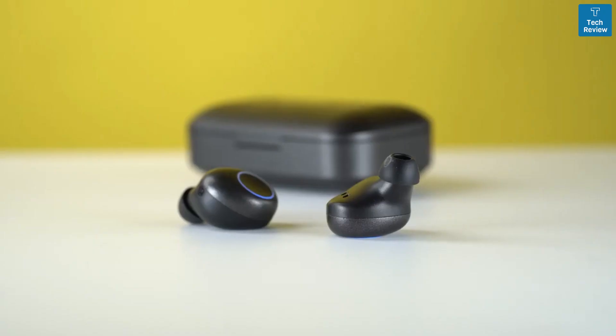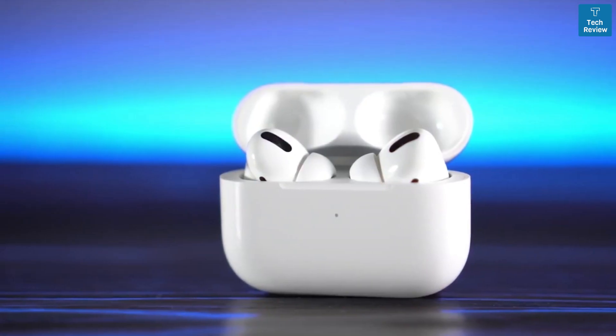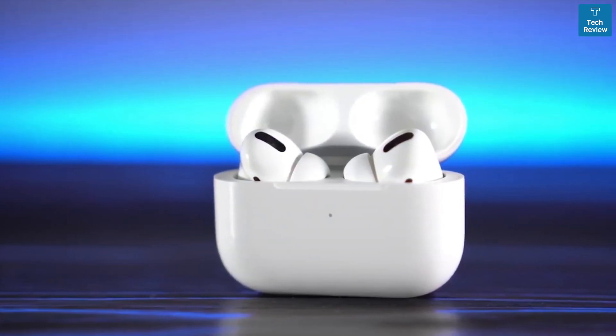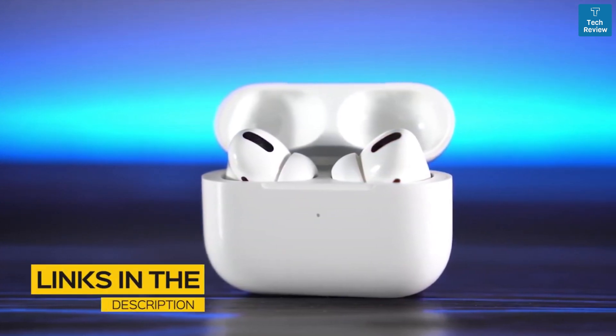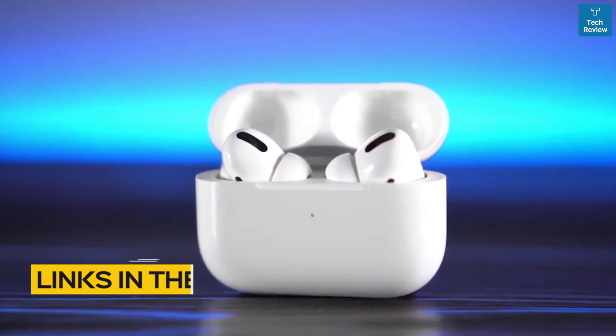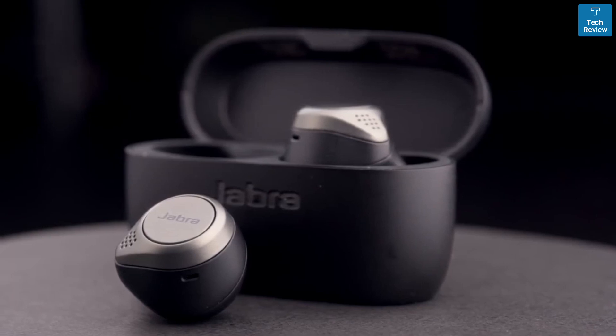We'll be taking a look at products in every budget range, so whether you've got a few bucks to spare and want the best value, or you're looking for the best of the best, we'll have an option for you. All the links to find the best prices on all the products mentioned in this video will be in the description below. The products mentioned are in no exact order, so be sure to stay tuned till the end so you don't miss anything.